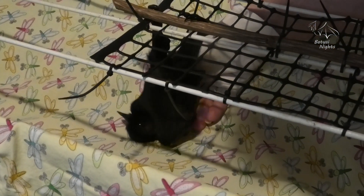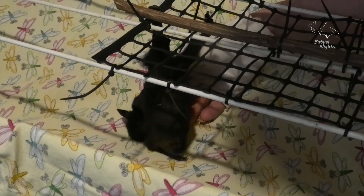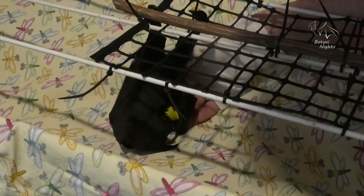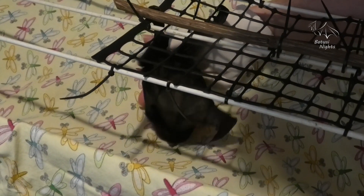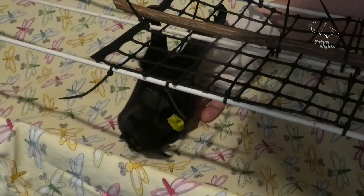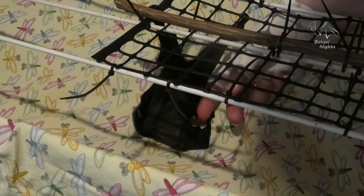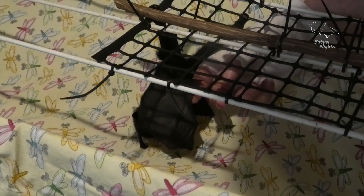Hey little man. This is young Buster who's two weeks old now and it's really hot today — over 30 degrees. I've just got him out of the incubator for a little stretch and climb around. He's still far too young to be out in the air full-time, but he can come out and have a little bit of exercise.